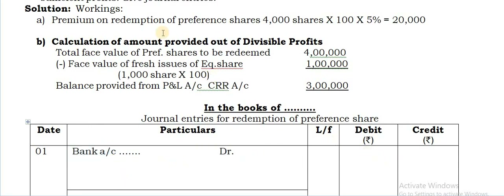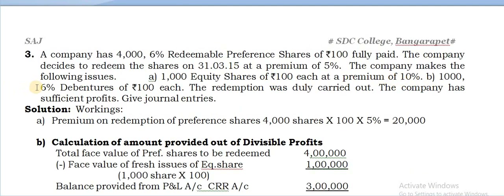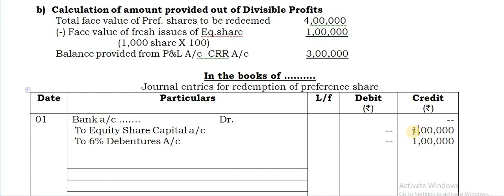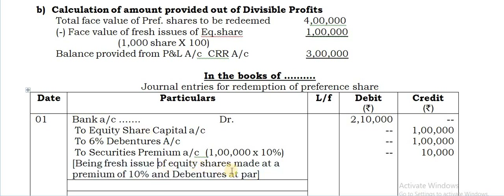Equity share capital: 1,000 shares × Rs.100 each = Rs.1 lakh. Debentures: 1,000 × Rs.100 = Rs.1 lakh. Securities premium: 1 lakh at 10% = Rs.10,000 — this is the new securities premium being received. So total cash received is Rs.2,10,000, which is the bank account debit. This is the first entry for fresh issue of shares at a premium of 10% and debentures at par.